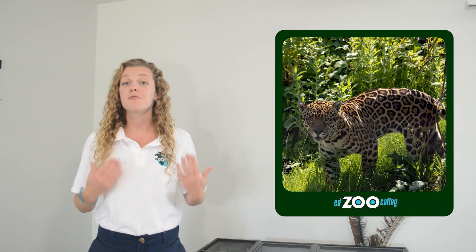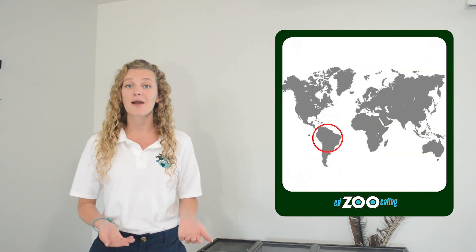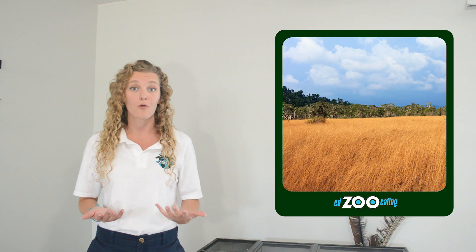Jaguars are a species of big cat, and they're very closely related to other big cats like tigers, lions, leopards, and snow leopards. Jaguars are primarily found in South America, but several do live in the southern part of North America as well, and one has even been seen patrolling southern Arizona in the United States. Most of the time we're finding jaguars in forests, like that Amazon rainforest we mentioned before, but they can also be found in wetlands and grasslands, and really anywhere where there's food available for them.